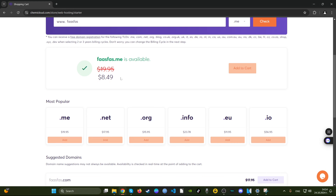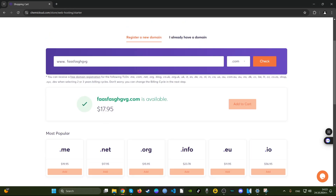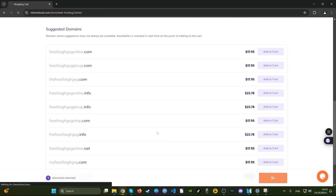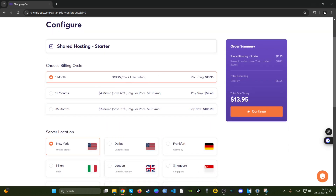Surprisingly, they want us to pay money for the domain — I thought the domain was included. You actually end up paying for the domain. For one domain it's $17.95 — guys, they actually want you to pay for the domain. Let's add it and continue. I thought you get a free domain included — that's weird.